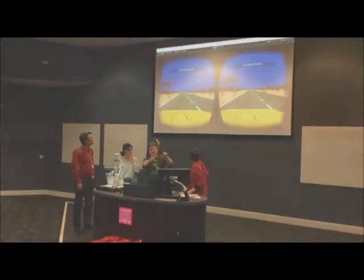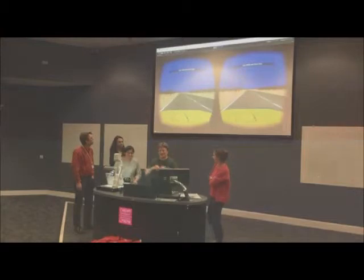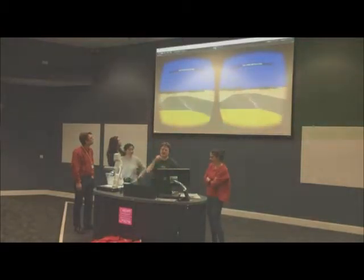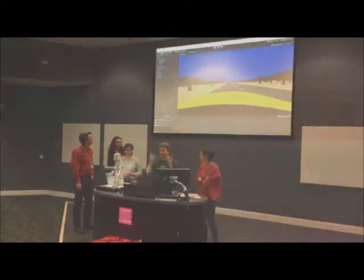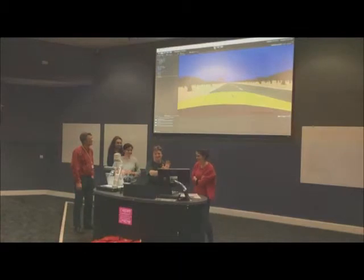Each eye sees a different image, with zombies coming to the front. Those zombies are placed at a particular degree in your visual field, and whether you see them or not is recorded. We made the demo really short to fit into the two-and-a-half-minute slot.